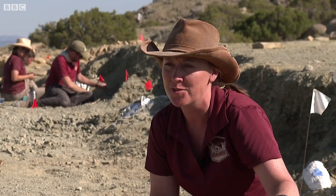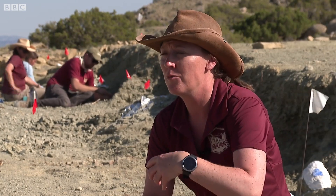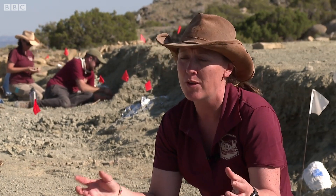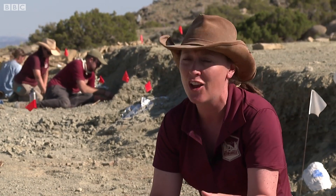Every single time we find a new dinosaur that adds to the sample that we already have. And once we have a big enough sample size we can do really interesting studies, like understand how they walked or understand why they got so big. And we can't do that if we just have one or two — we need loads of them.